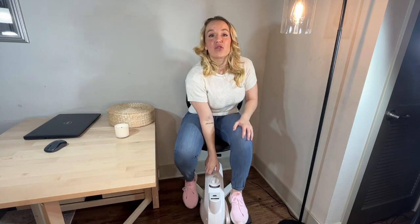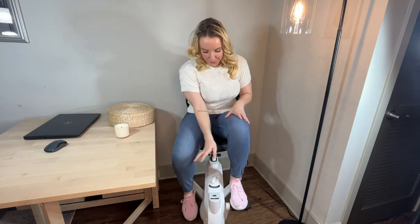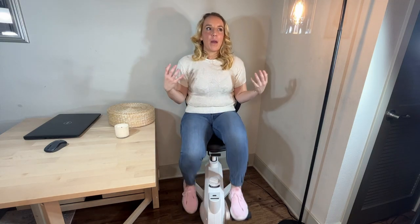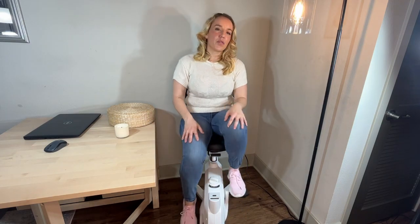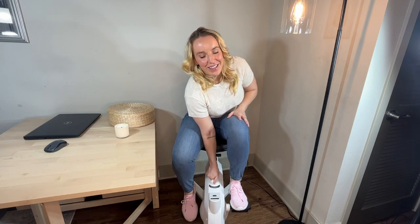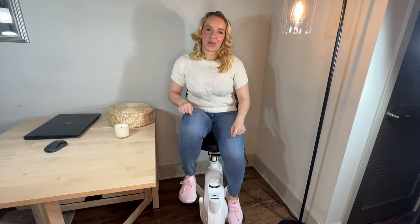You guys will notice that this is crazy quiet. So you can have it in your office, at home, wherever, and it's not going to disturb anyone else. There's an easy resistance dial. It goes all the way from very, very light — which just keeps your joints loosened up and keeps you moving — all the way up where it's like moving through mud and you're really getting your muscles fired up.